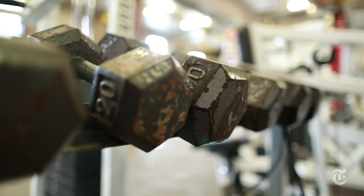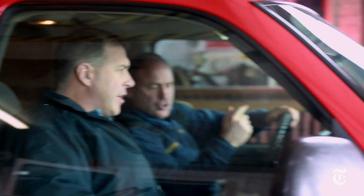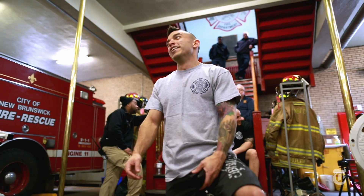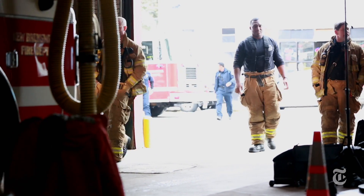Functional fitness training is kind of the newer trend in the American fitness craze, and it just works out great for our type of job, because it involves full body movements. There's no bicep curl at a fire ground. You all are depending on each other, and you're all suffering together, and that camaraderie is perfect for the fire service.